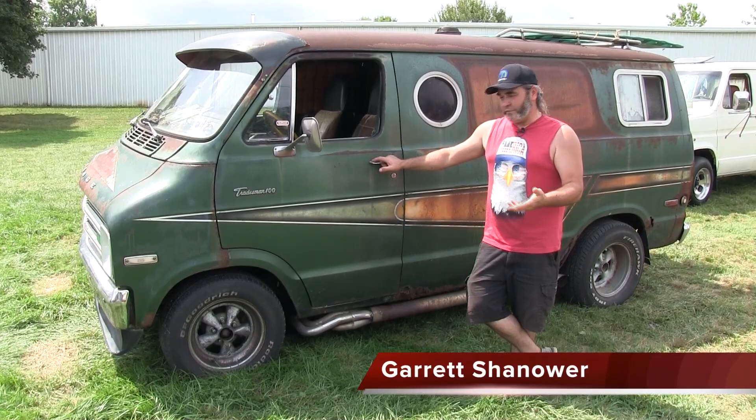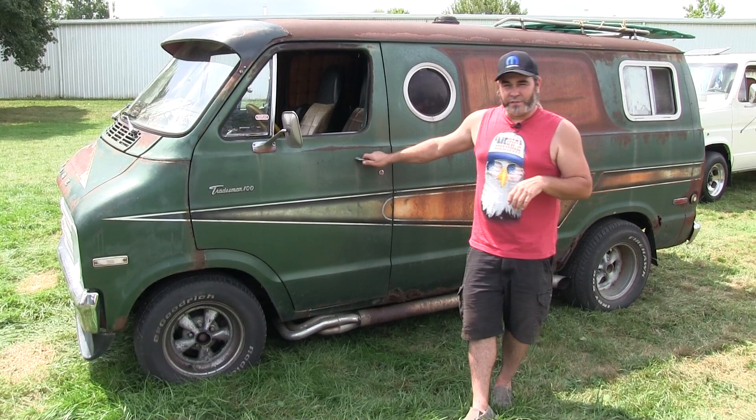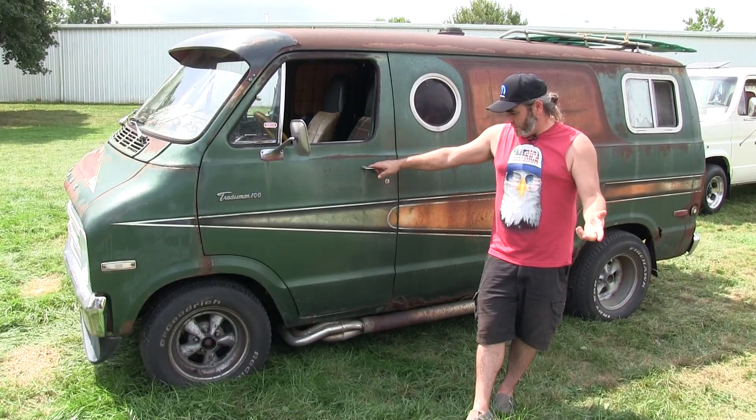My name is Garrett Schanauer. I've got 13 old custom vans and this one just seems to be everybody's favorite. I call it the Zombie Boogie Van because I brought it back from the dead.